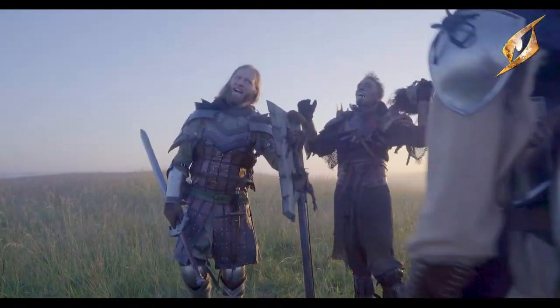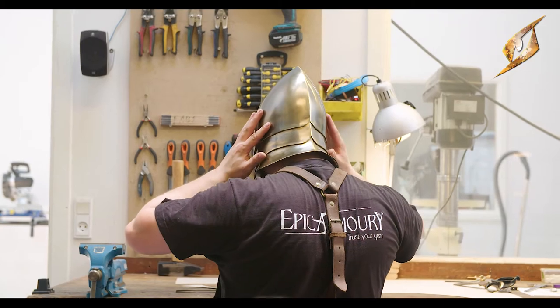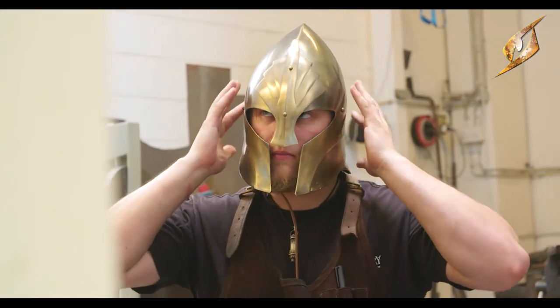Another challenge is getting the detail level high at a low cost. Anyone can take a piece of armor, throw gold and diamonds on it, and it looks like a million — and costs a million too, but no one can afford it. The goal here is to make it with a lot of detail while keeping the price down, so it looks cool but is still affordable for people.